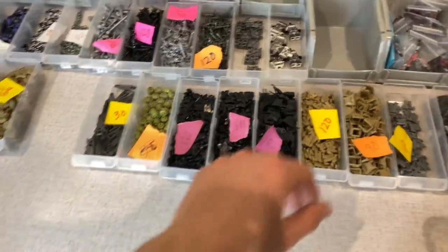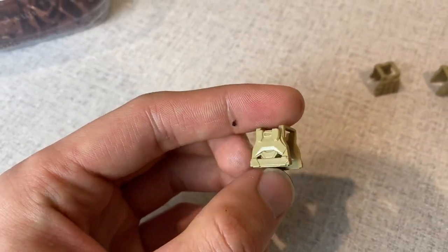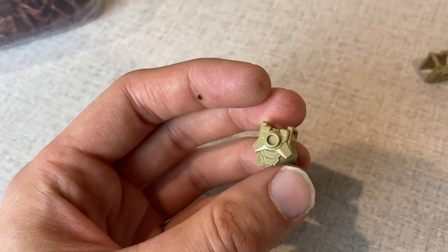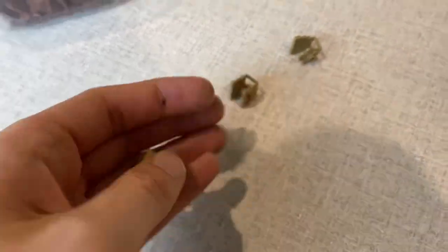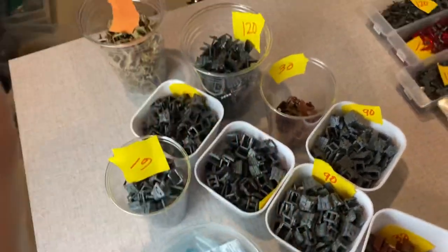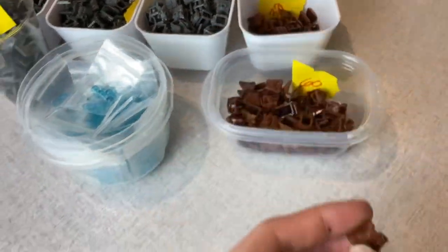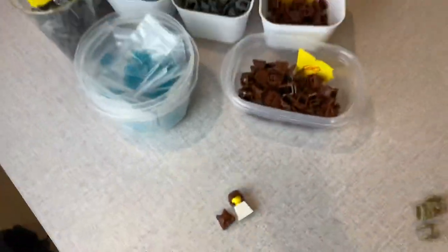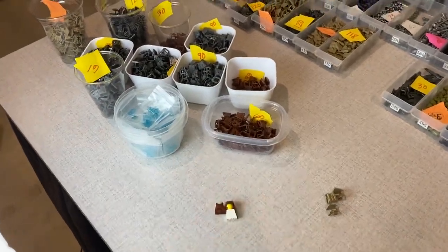So we've got this design, this design, and this design — three vest designs. This is the classic Halo CE chest plate armor piece. Then we've got this one here with a bunch of pouches — I really like this one, and it has a stud on the back. And then we've got this one, which is a slightly different pouch configuration and also has a stud on the back. Available in gunmetal, dark bluish gray, dark tan, olive green, and reddish brown — for those Halo CE fans.